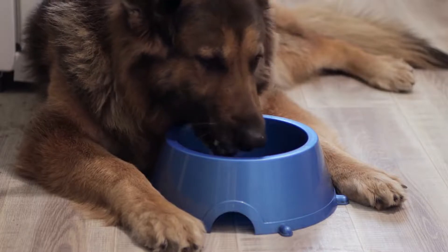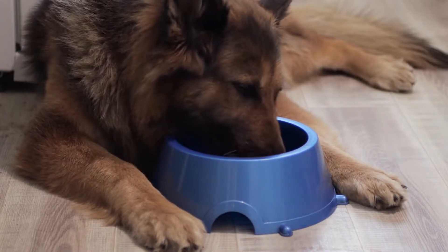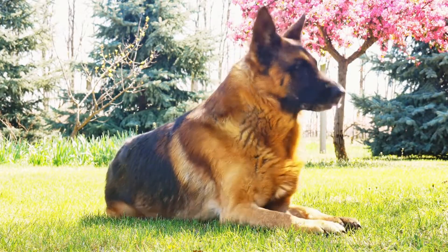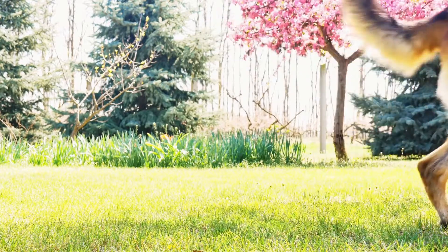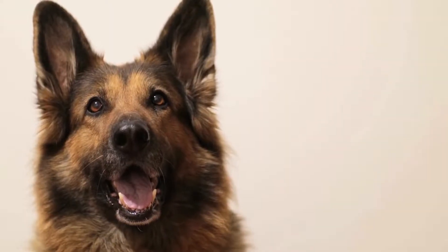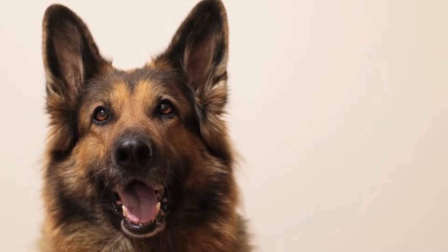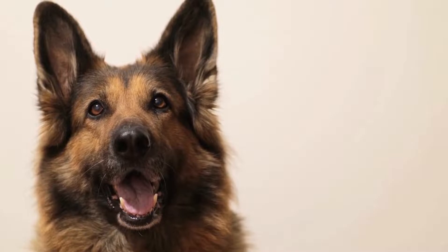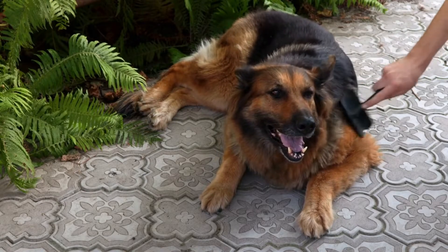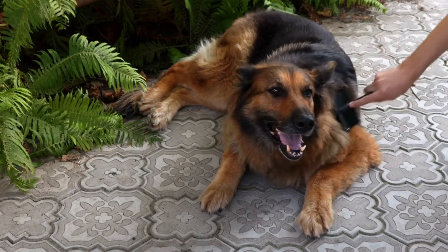Hip Dysplasia: One of the most common health issues German Shepherds face is hip dysplasia. This is a hereditary condition where the hip joints fail to develop properly and can lead to arthritis and mobility problems. Responsible breeders conduct hip evaluations before breeding to minimize the risk. Regular exercise, controlling weight, and providing supplements such as glucosamine can help manage the symptoms.